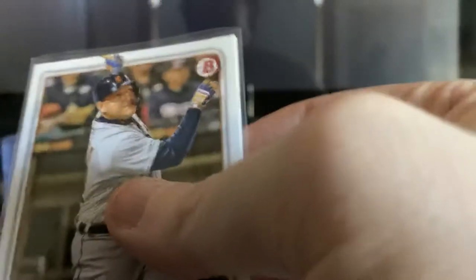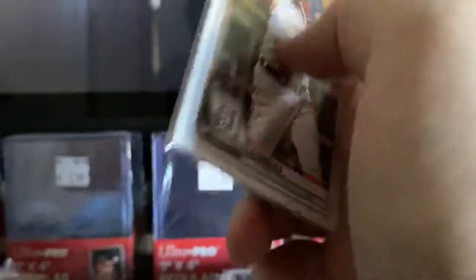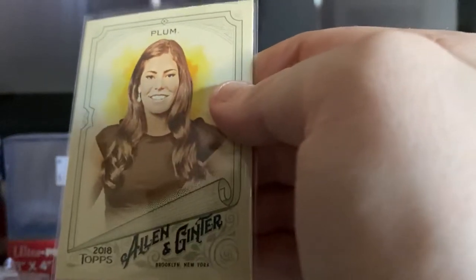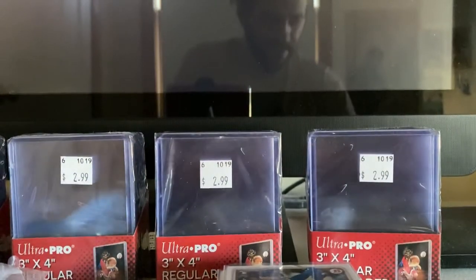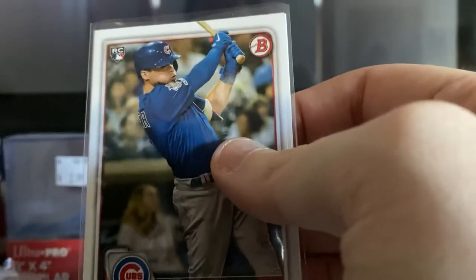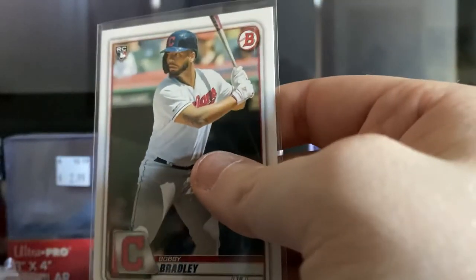We have Donruss Cody Bellinger; on the back is Donruss Daniel Murphy. We have 2020 Bowman Miguel Cabrera; on the back is Allen and Ginter from 2018 Topps Allen and Ginter. And then we have a Nico Horner rookie card, 2020 Bowman.